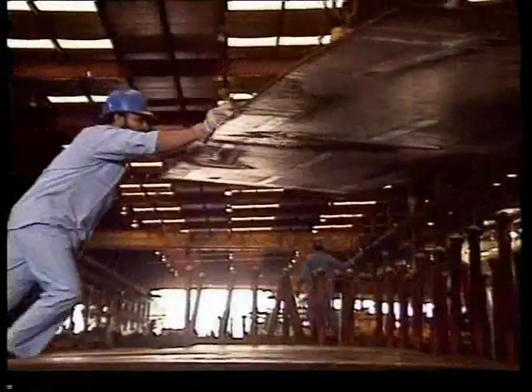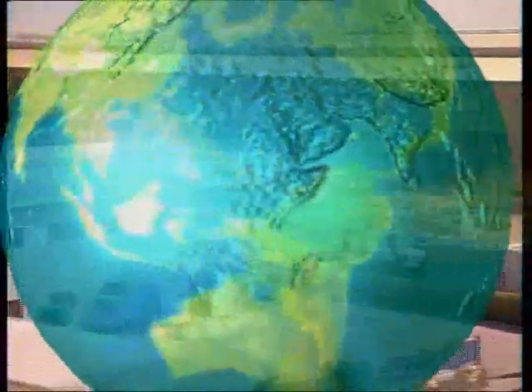The Pre-Engineered Building Division has supplied over 28,000 structures to more than 60 countries around the world since its inception.